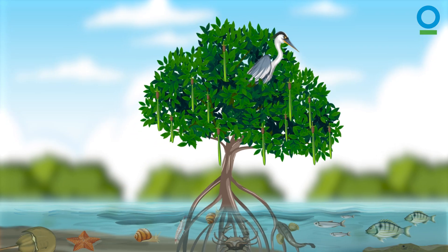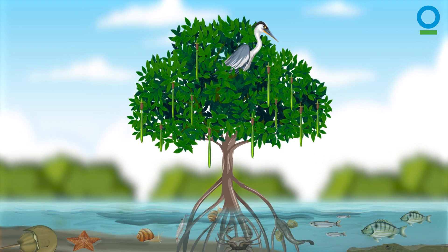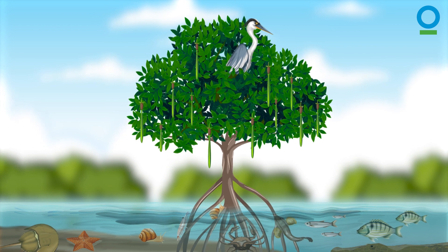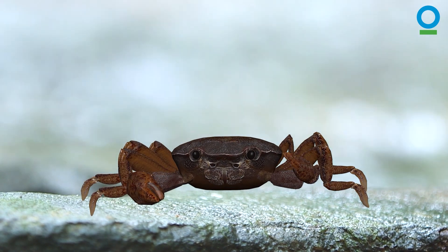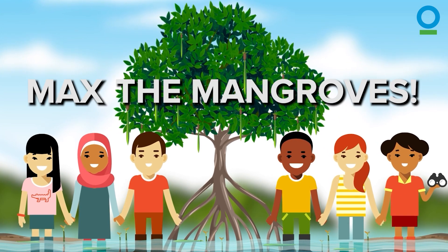Mangroves do so much for so many different species on Earth, including people. They really are marvelous. And the more mangroves there are, the better. I'll be telling you more about them in the rest of the series. But in the meantime, let's all back the mangroves!